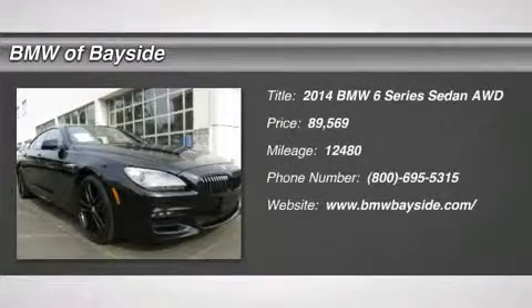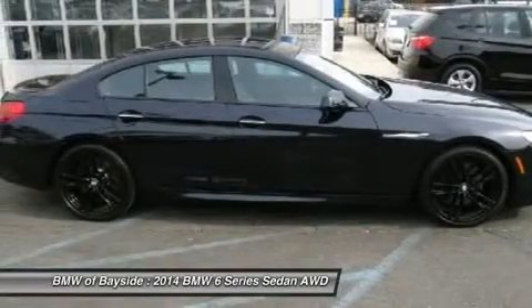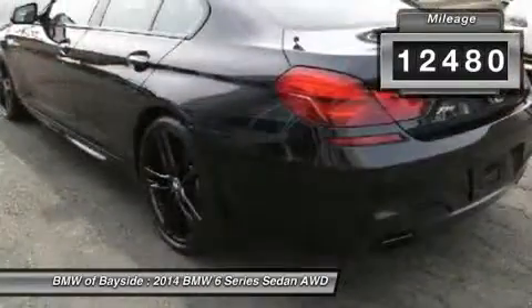The 2014 BMW 6 Series. The mission of the BMW 6 Series is to cover lots of road in a hurry, while making you look and feel great. And it's priced below $90,000. This vehicle has less than 15,000 miles.